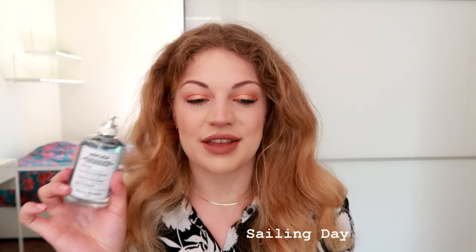This is my first 100ml from the Replica line. So far I have two 30ml's and I think one of them I'm actually going to finish this summer. We have Sailing Day as my first new fragrance.